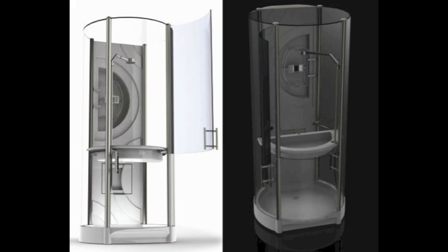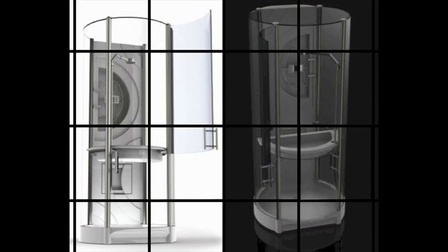The shower unit incorporates a heat exchanger that recovers 50% of heat energy. The shower head incorporates existing aerated technology which uses one-sixth of the water that regular shower heads use.